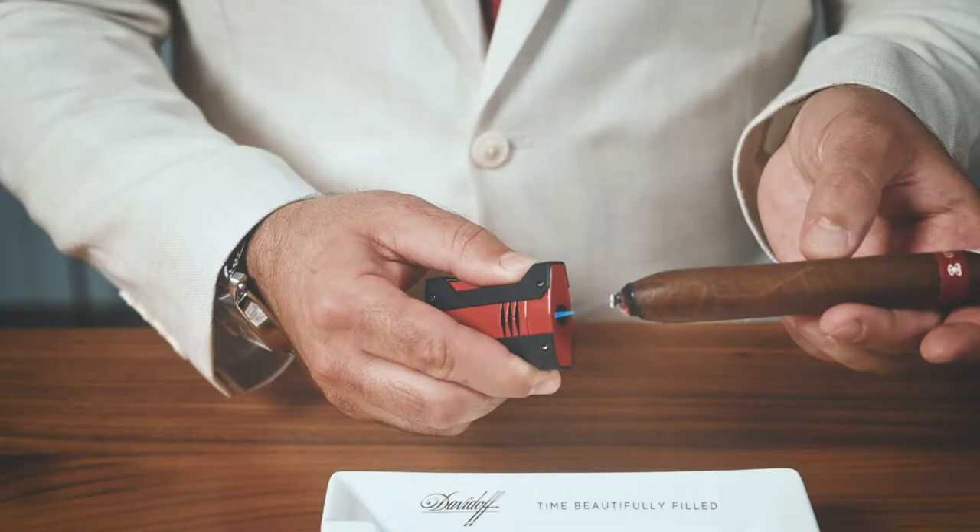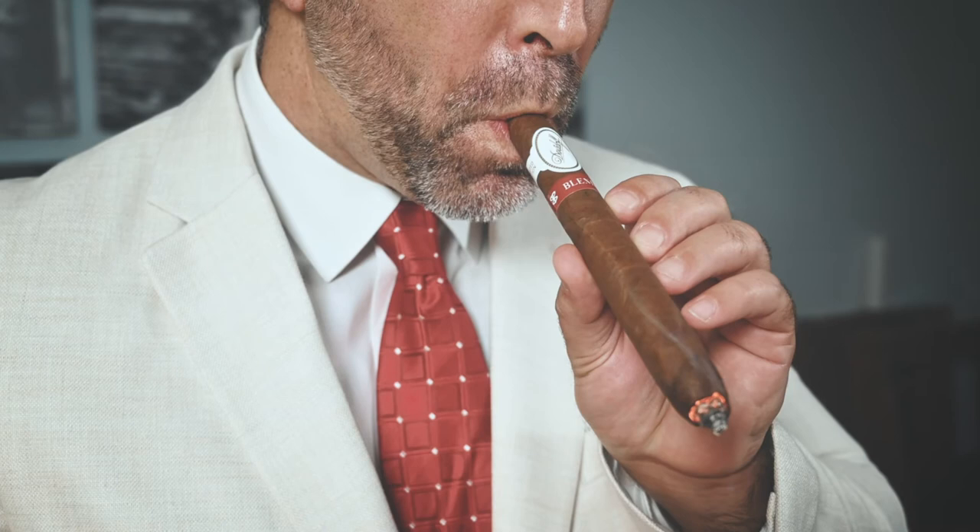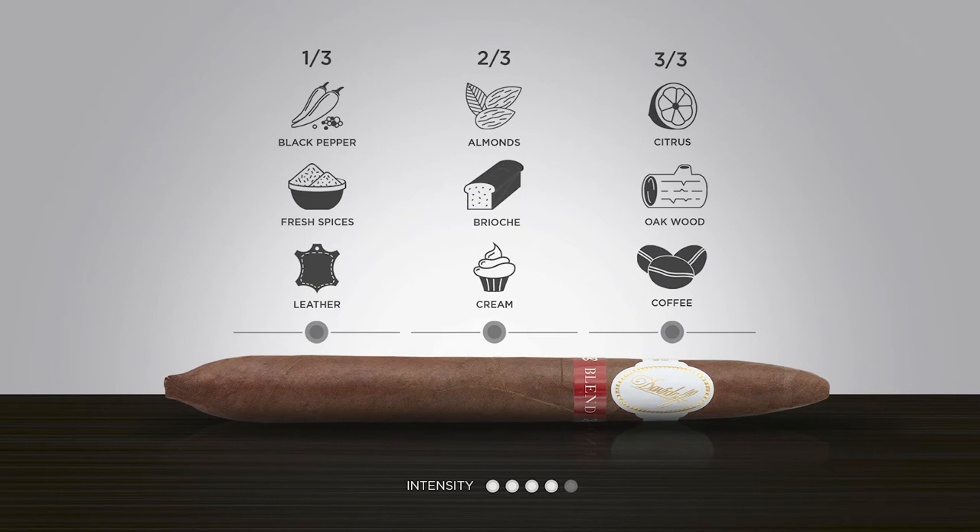This carefully curated blend ensures the perfect pairing for the most luxurious of bourbon, scotch whiskey, or cognac. You will notice rich notes of leather and fresh spices in the initial light. As this one-of-a-kind cigar develops, notes of cream and almond layer onto the profile. And in the final third, the Salmone is highlighted by coffee, subtle oak wood, and bright citrus notes.